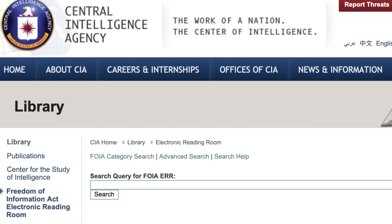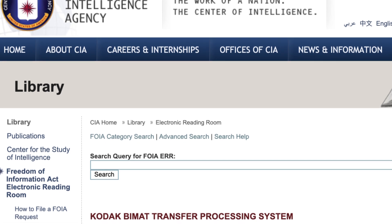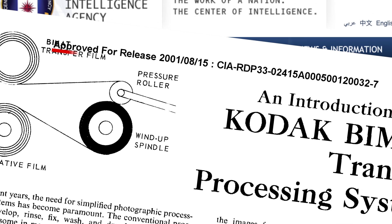It's also interesting to note that the only reason we know about the BIMAT process in general is that it was actually declassified by the American government back in the early 2000s. Before that, it was classified information because of its involvement with reconnaissance missions and the moon landing project, and just because it was a really important, useful process that Kodak had created that the government got a lot of use out of.